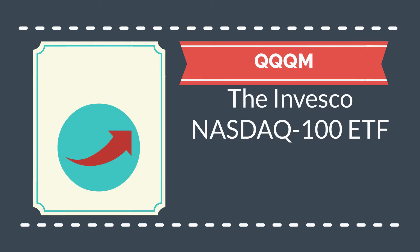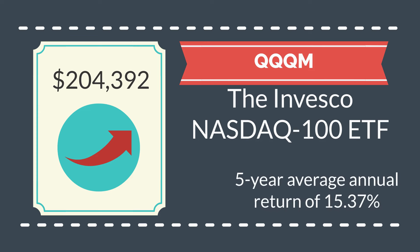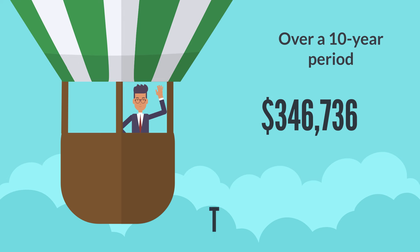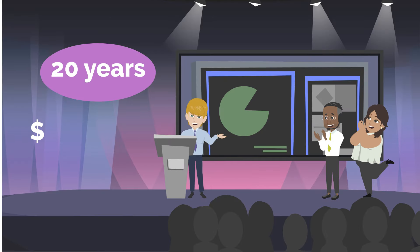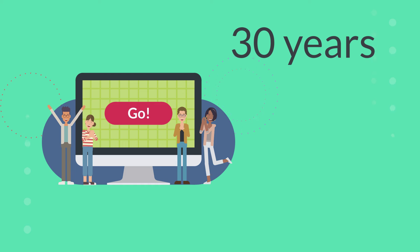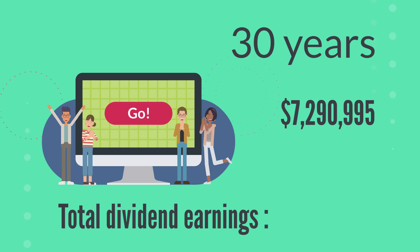If you invested $100,000 in QQQM, the Invesco NASDAQ 100 ETF, after five years your investment could grow to $204,392, reflecting its strong five-year average annual return of 15.37%, and you'd earn approximately $3,544 in dividends. Over a 10-year period, that same investment could balloon to an impressive $346,736, with total dividends of around $13,384. If you stayed invested for 20 years, your initial $100,000 would skyrocket to $1,745,251, with dividends accumulating to about $67,692. And if you stick with it for 30 years, your QQQM investment could grow to $7,290,995, with total dividend earnings of $282,200.